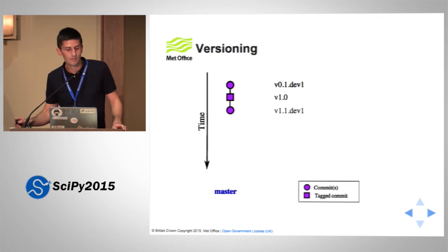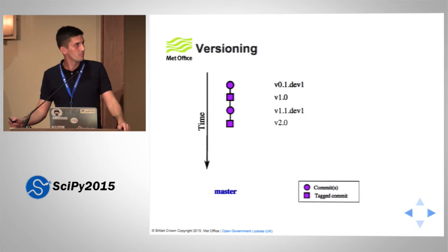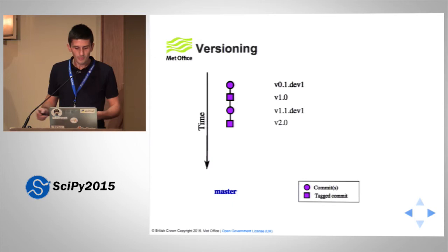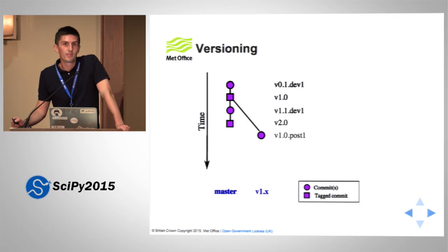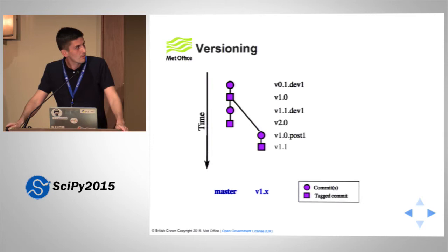The complexity comes when you need to do patches on existing releases. Suppose we found a bug in 1.0 and wanted to fix it. What we do in our open source branching model is make a 1.x maintenance branch and add a commit. But we can't version that as 1.1.dev1 because that version is already taken. So we need a different scheme for maintenance branches. The scheme is to use the same tag but post it — 1.0.post1 — and as you add commits, the post number increments. Eventually you tag that as a bug fix release, and that works.